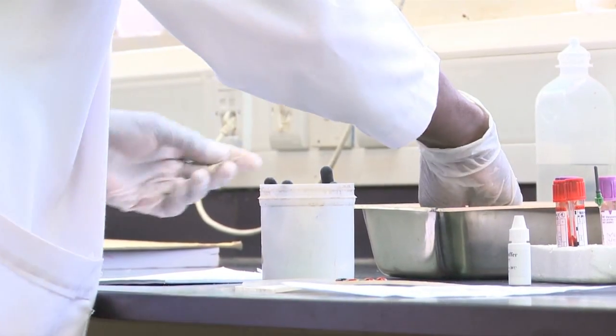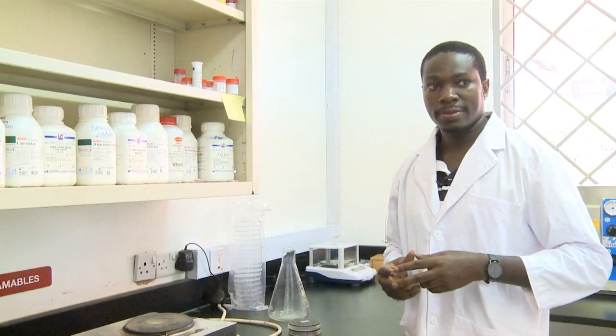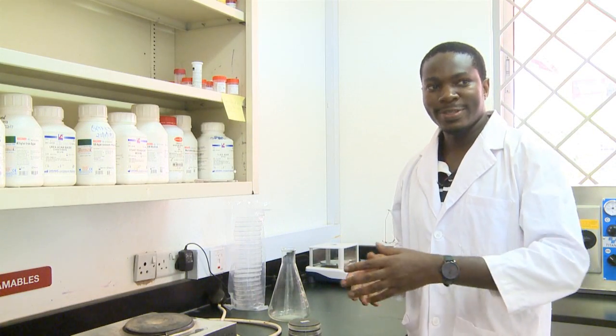In this procedure of culture and sensitivity, it has two phases: media preparation — that's the reagent preparation — and the isolation to identify the organism.